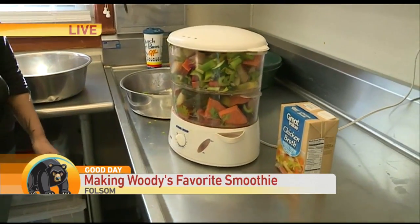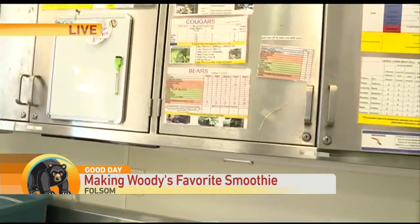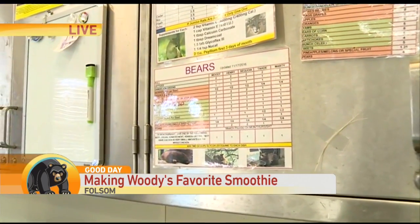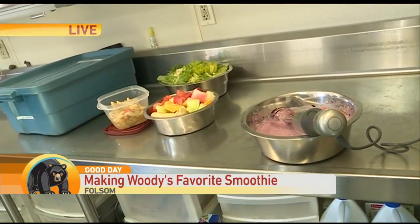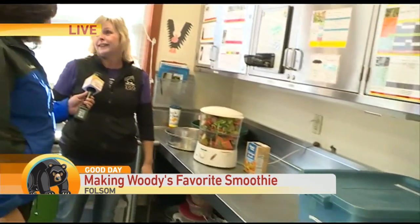And this is just breakfast. It feels like me and my teenagers — this is just breakfast! So what did Woody have done? He had some severely infected teeth, so we had to remove some big canines. And then a little incisor, but pretty significant. Bears have very big, long teeth and long root cavities in there.